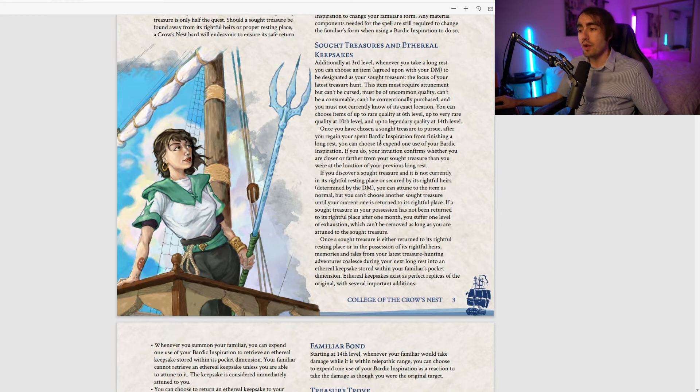Once you've chosen a Sought Treasure, after regaining Bardic Inspiration from a short rest you can expend another inspiration — and if you do, your intuition confirms whether you are closer or farther from the treasure than at your previous long rest. Basically it's like reading a treasure map once every long rest. I feel like maybe this should trigger more frequently — once per short rest or every eight hours — because going a full day feeling lost might not feel great for players.